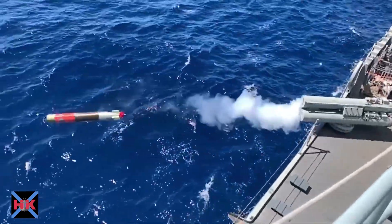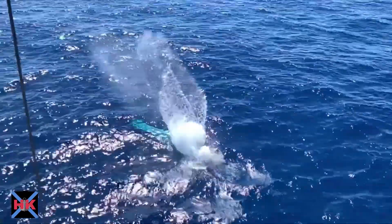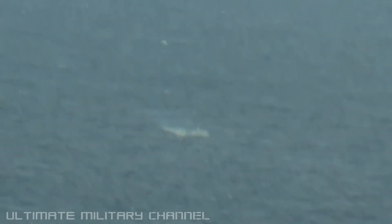Today, we're diving into the intriguing world of heavy torpedoes, a vital weapon in naval arsenals worldwide. We'll reveal what happens when they reach their intended target. Let's get started!